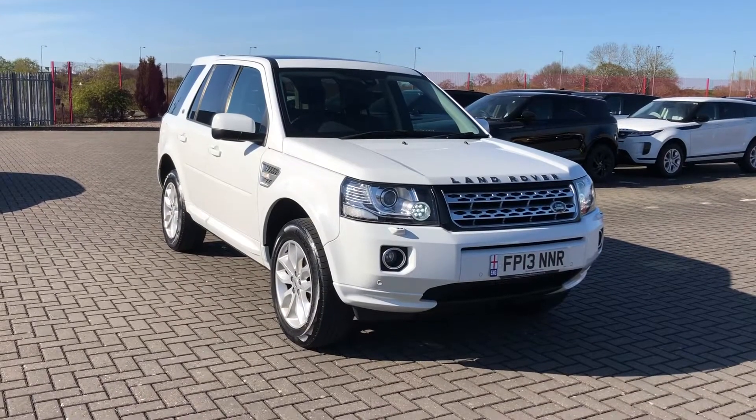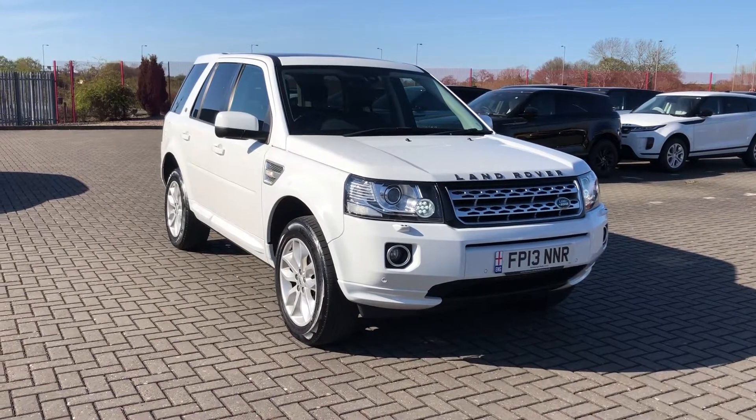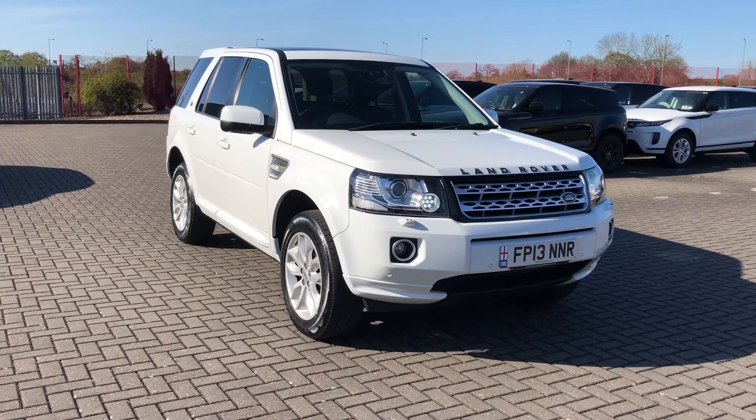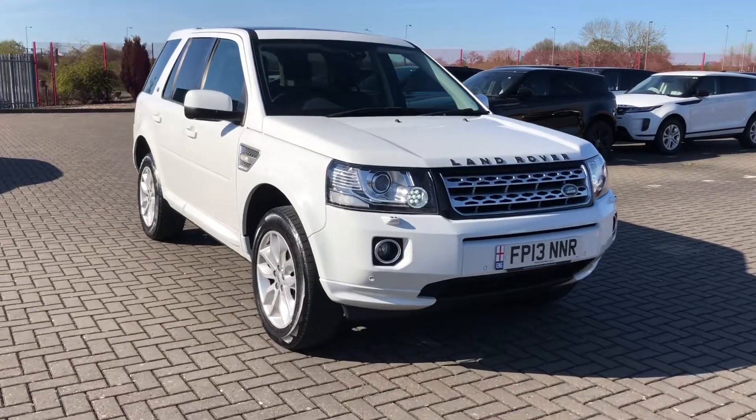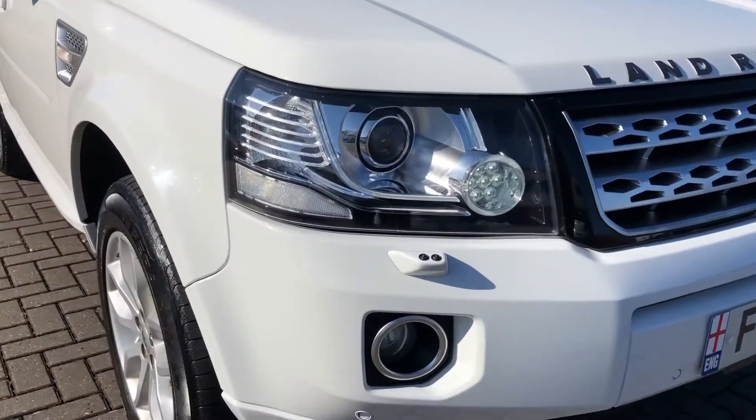Hi, I'm Jordan from Stafford Motor Match and this is the Land Rover Freelander 2 4x4. It's a 2.2 litre diesel manual that has only had one previous owner, and this car really does stand out from the rest.